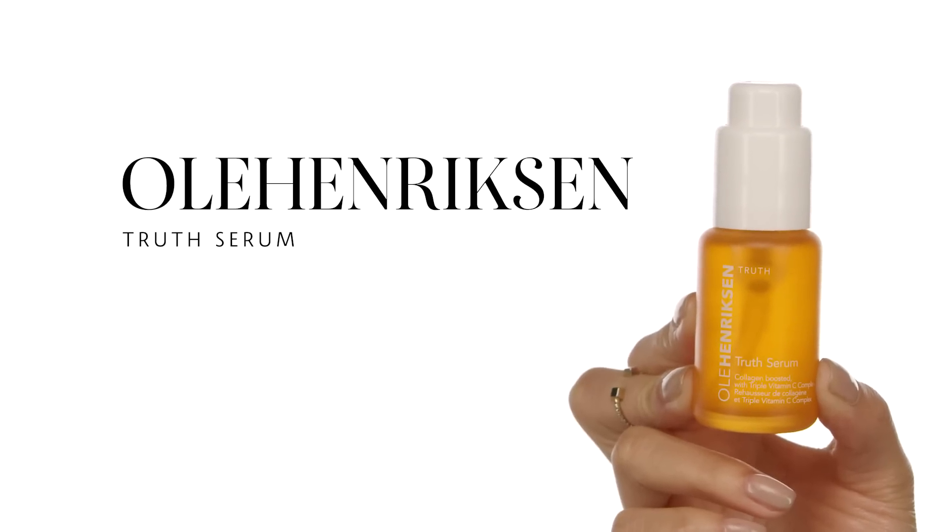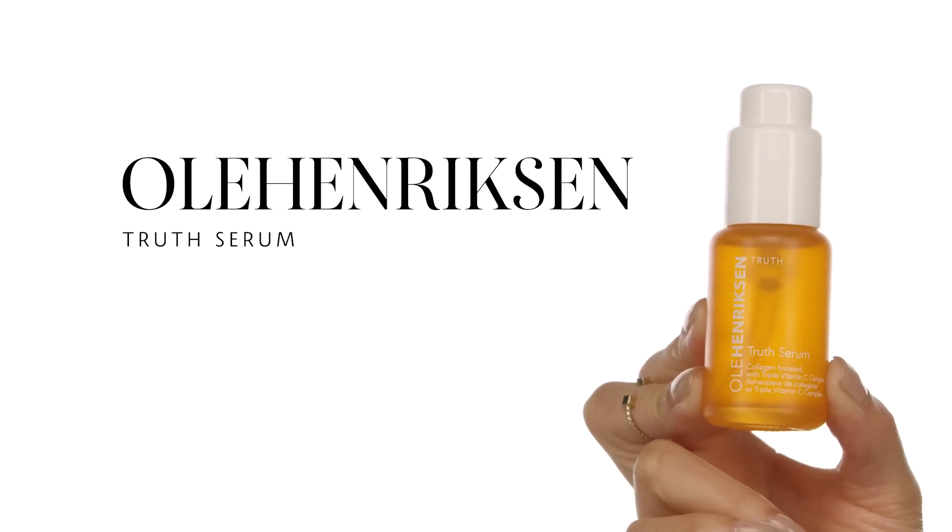This serum is the truth — this is the Ole Henriksen Truth Serum. It's formulated with vitamin C and collagen for brightening and all-day hydration. It's perfect to wear under makeup and even for your nighttime routine. I rub it into my hands and gently press it into the skin — you want to be very gentle, no pushing or tugging, just patting. And never forget about your neck and décolleté — do upward motions when applying anything on your neck. Let's defy gravity!